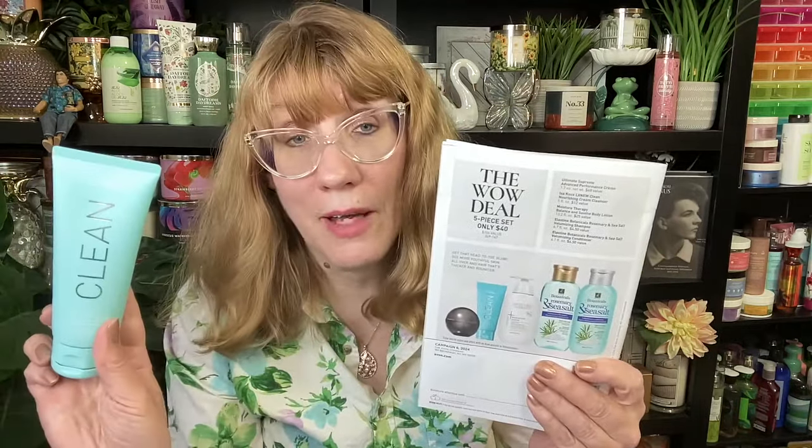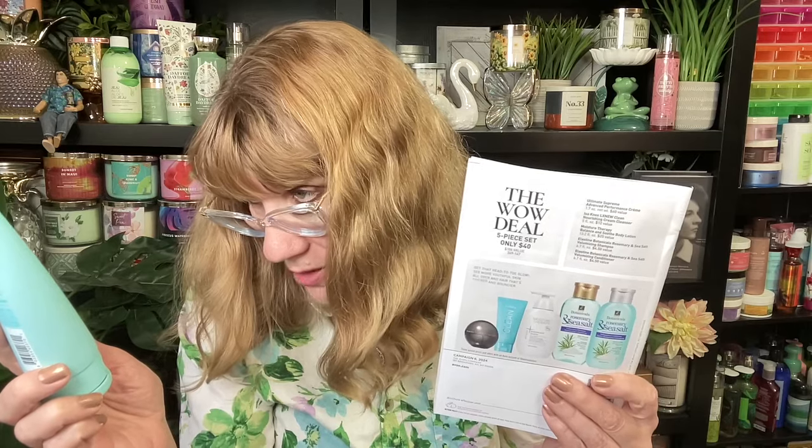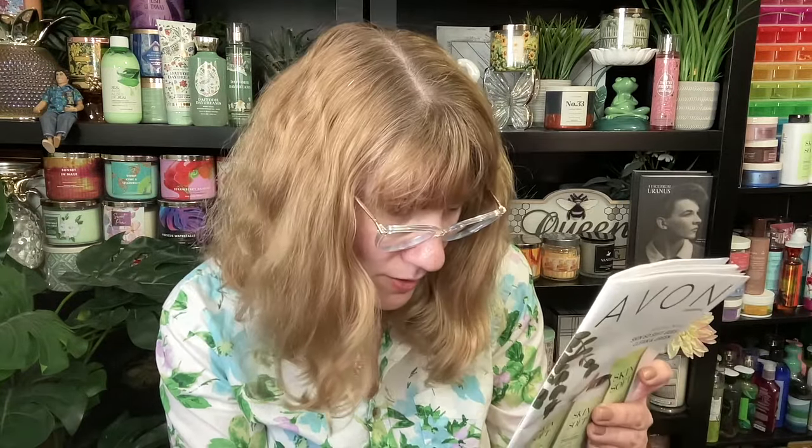Check out the wow deal, which includes the balancing gel cleanser that I've been talking about a lot, the ultimate supreme advanced performance cream — the black ball — the moisture therapy balance and soothe body lotion, and two elastin shampoos. It's a $106 value for $40. I'm not exactly sure what other deals are going to be happening, but I'll be on this week to talk about more deals.